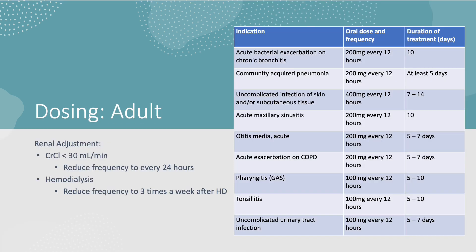Here's a look at the indications and dosing regimen for adult patients. For most upper respiratory tract infections, the duration of treatment is about 5 to 10 days, whereas more serious infections such as skin and soft tissue infections require a higher dose with up to 14 days or longer depending on response.